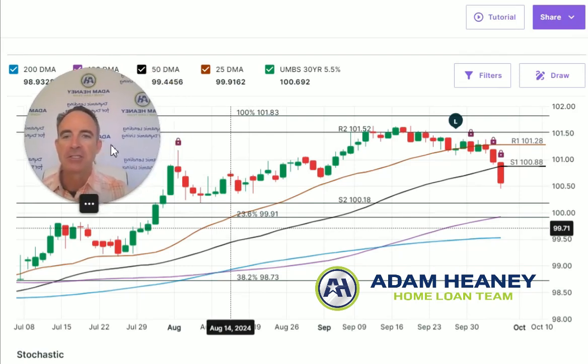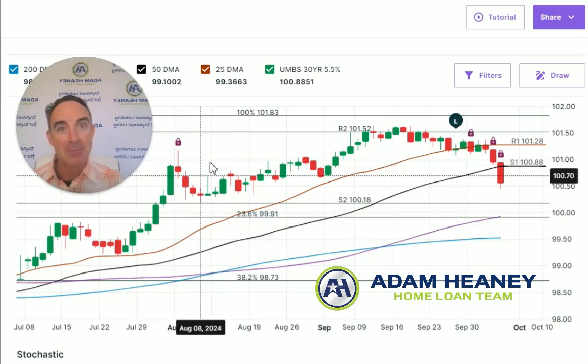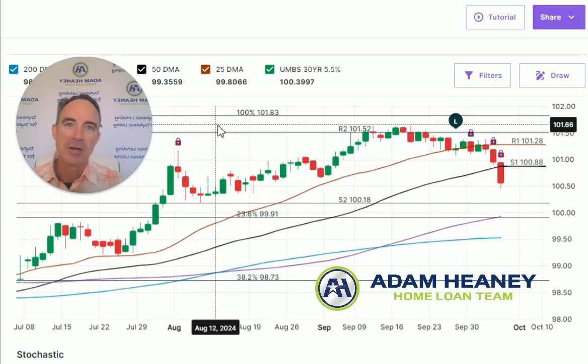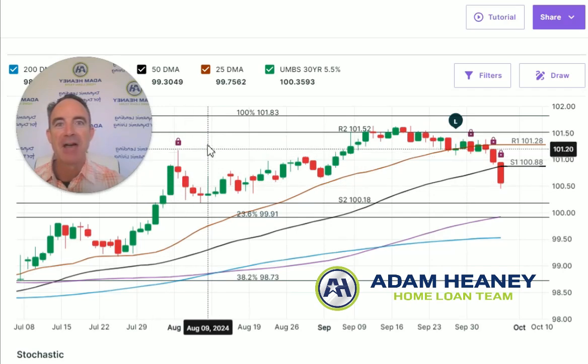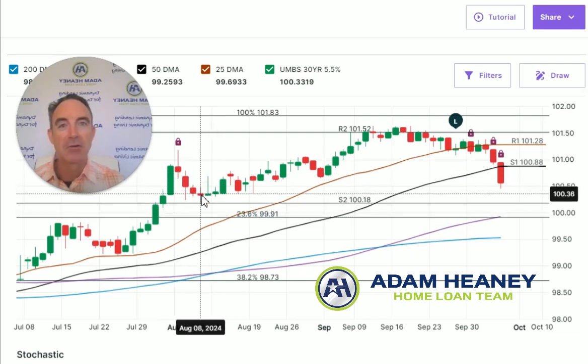This here is just a chart of mortgage-backed securities. When we see these green candlestick patterns going in an upward direction, it means that the price of the mortgage bonds is going up and interest rates are coming down. Conversely, when we have the red candle patterns going in a downward direction, it means that the price of the mortgage bonds is going down and rates are going up, which is what we don't want.